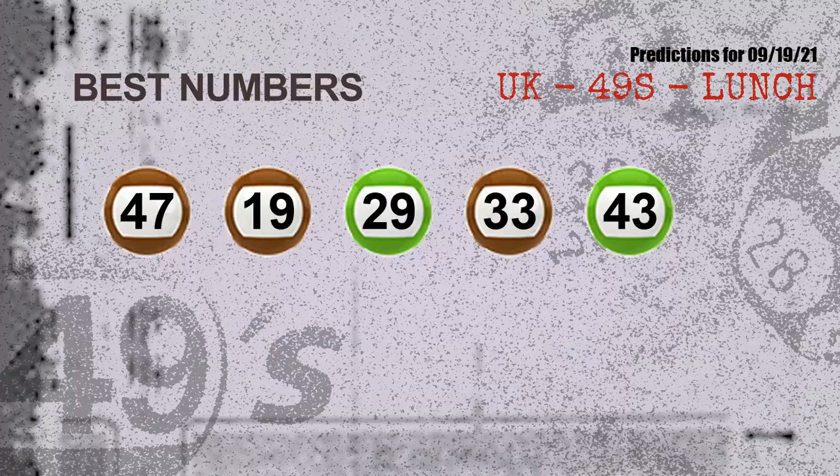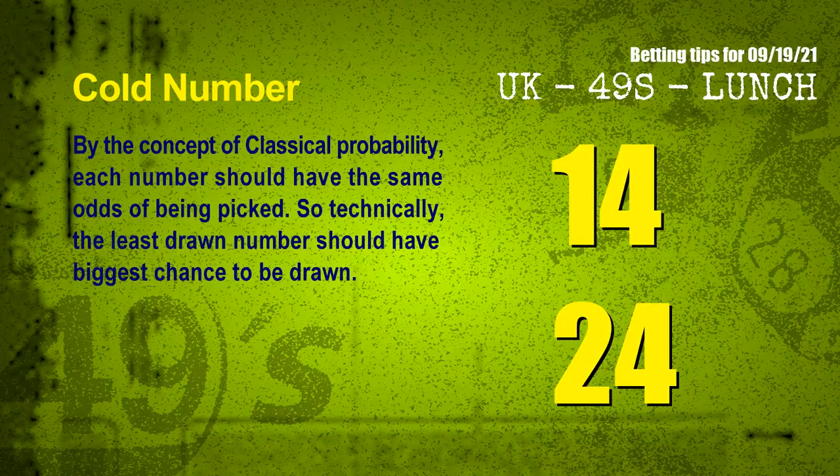Now the most exciting part of this video — we find out some numbers with the best chance to win next draw. They all match the following ones and colors. The best five numbers to win next draw are 47, 19, 29, 33, and 43.